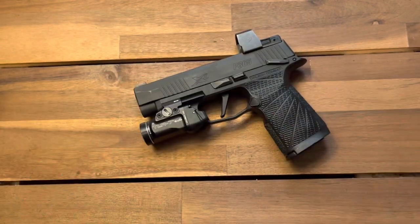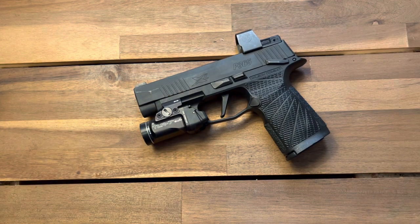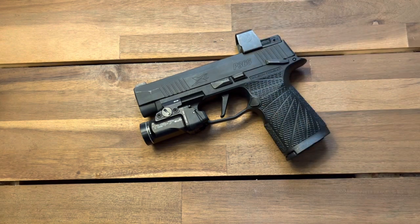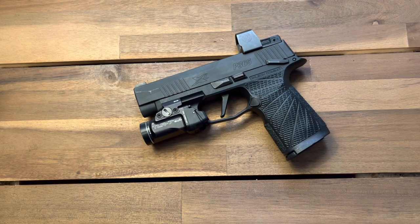I have had a heck of a time finding an inside-the-waistband holster for this specific setup. Whether you have a 365XL, just a regular 365, the macro, whatever, you're probably in the same boat as me. You've got your Hellcat owners, your Glock owners, things like that. And depending on the light that you put on it, and sometimes even the red dot, finding a holster that's not from a local custom Kydex guy is extremely difficult. And this is where Viper Arms Tactical comes in. They are keeping up with all the different options out there as far as light combos, grip modules, red dots, and things like that for a whole host of different firearms.